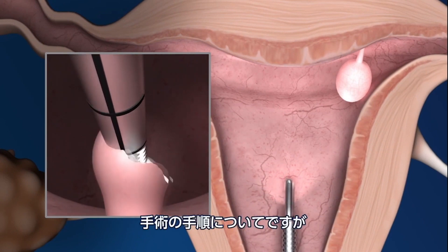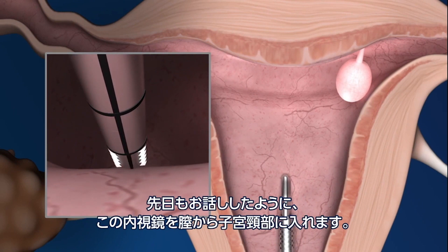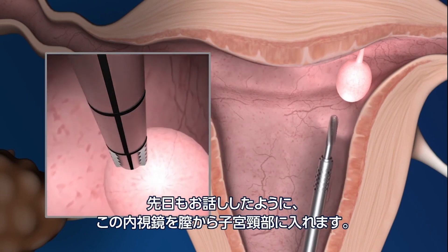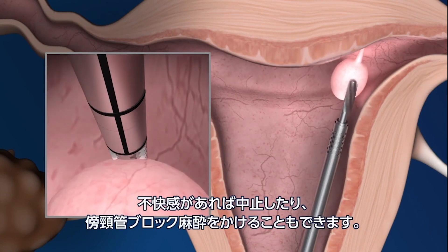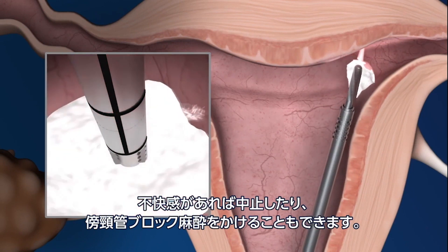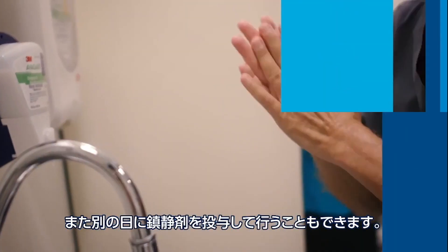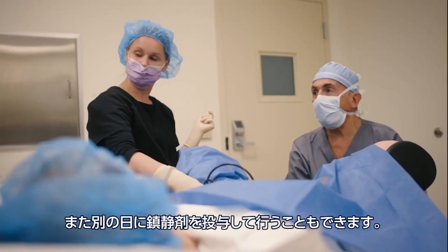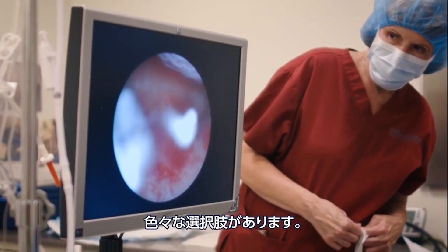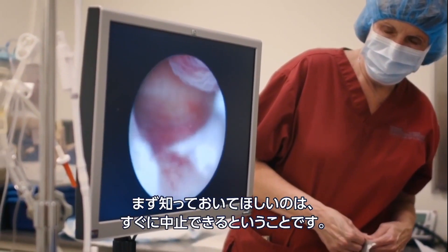We're going to do a procedure where I simply place this scope into the vagina and on into the cervix. If it gets too uncomfortable, we can stop and use a local anesthetic called a paracervical block, or we can even schedule it on another day when we can give you sedation. We have a lot of different options, and I want you to know from the get-go that we can stop at any time.